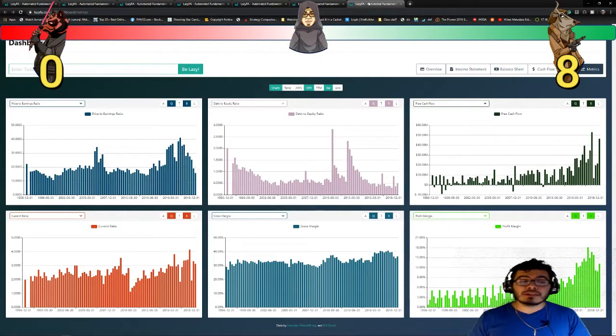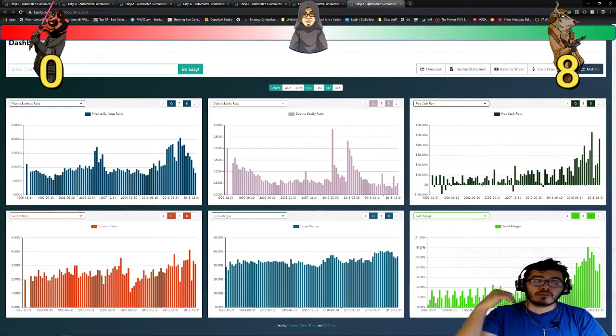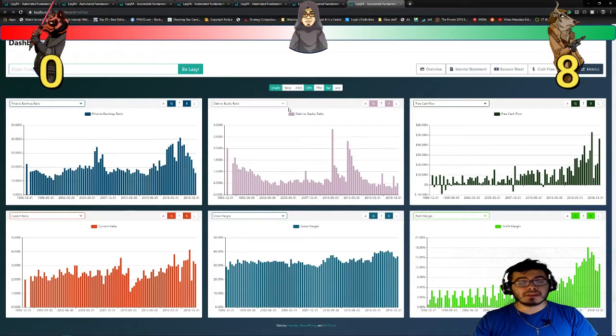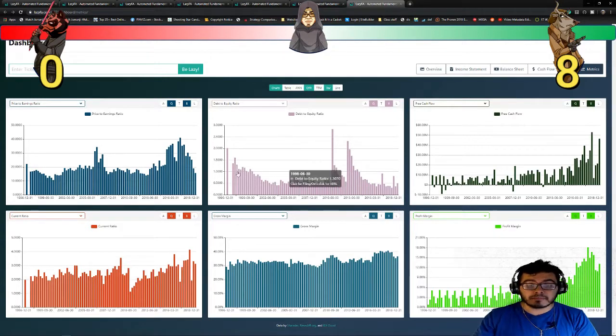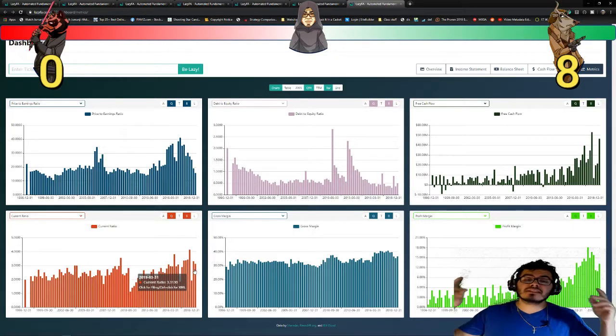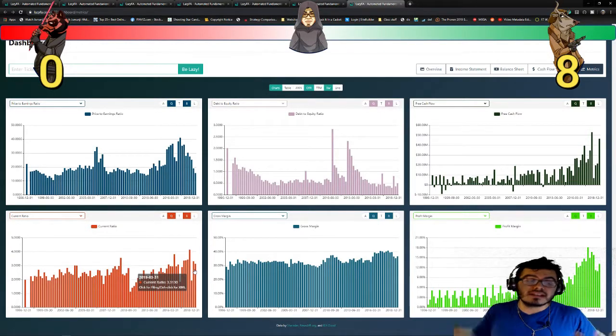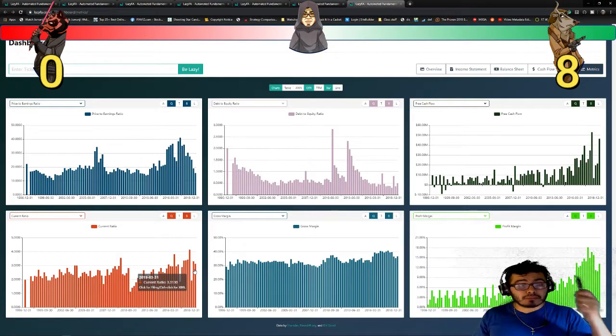The final thing we want to take a look at is metrics, starting with current ratio. Current ratio is current assets divided by current liabilities, and you want it to be above one because that means the company has higher assets than liabilities. Right now it seems to be sitting at a 3.1 current ratio — that's actually a great thing. That means this company has three times more current assets than current liabilities, and that's definitely something you want to see. So another point for Bull Solo.